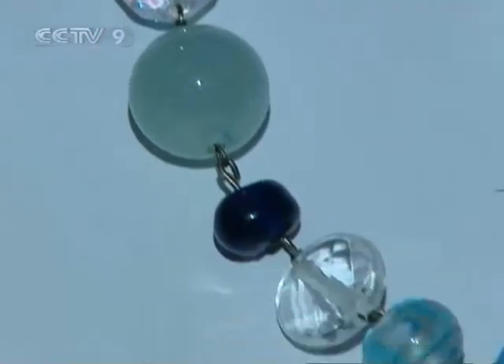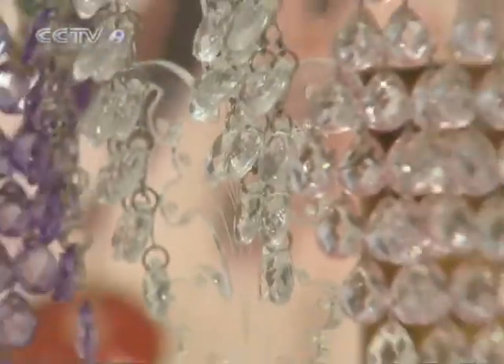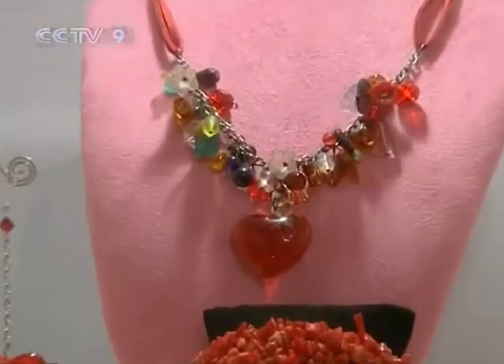Even the smallest fashion accessory can be filled with detail. Lining up these tiny beads to make unique earrings or a necklace, I think the designer must be quite creative and ingenious.